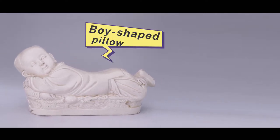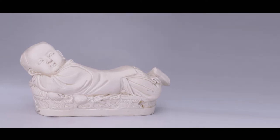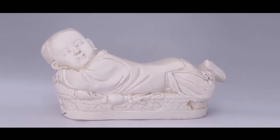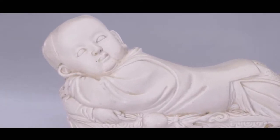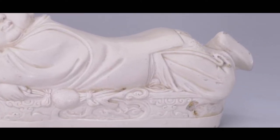That's right — this is a pillow. It's a boy-shaped pillow produced in Ding kilns about 1,000 years ago. The pillow is in the shape of an adorable little boy, with his arms under his chin, lying on his belly with his feet crossed in the air. Isn't he cute?